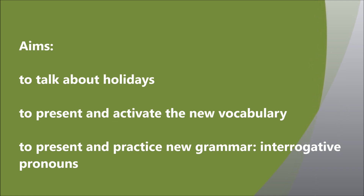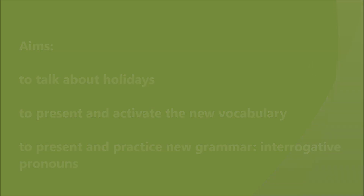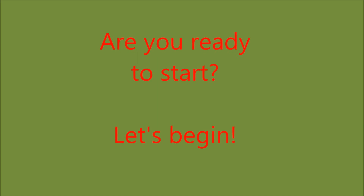На этом занятии мы с вами не только выучим новую лексику, но и будем учиться практиковать новую грамматику в речи — interrogative pronouns, вопросительные местоимения. Are you ready to start? Let's begin.